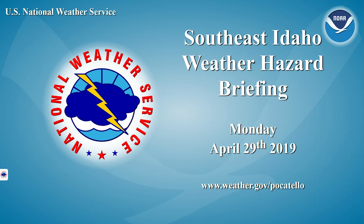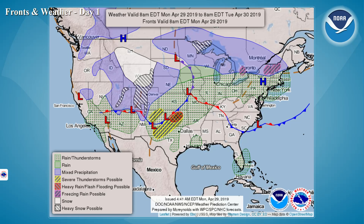This is the Southeast Idaho weather hazard briefing for Monday, April 29th, 2019. On the weather map this morning, you can't really see it here, but there is a low pressure system that is intensifying over the central Idaho mountains region. We will see some light snow up there today, and then as we go through tonight, we'll see the chances for some light snow increase across portions of the high country and over in the East Idaho region as well.